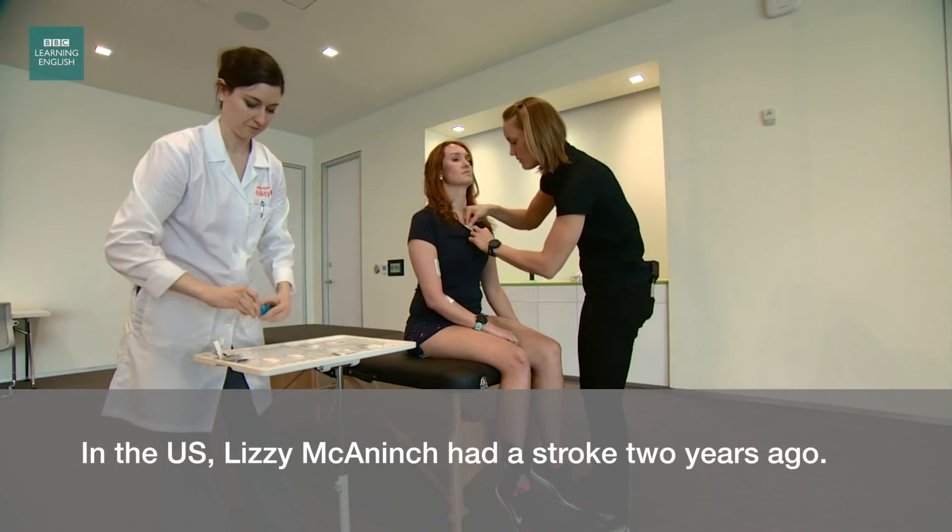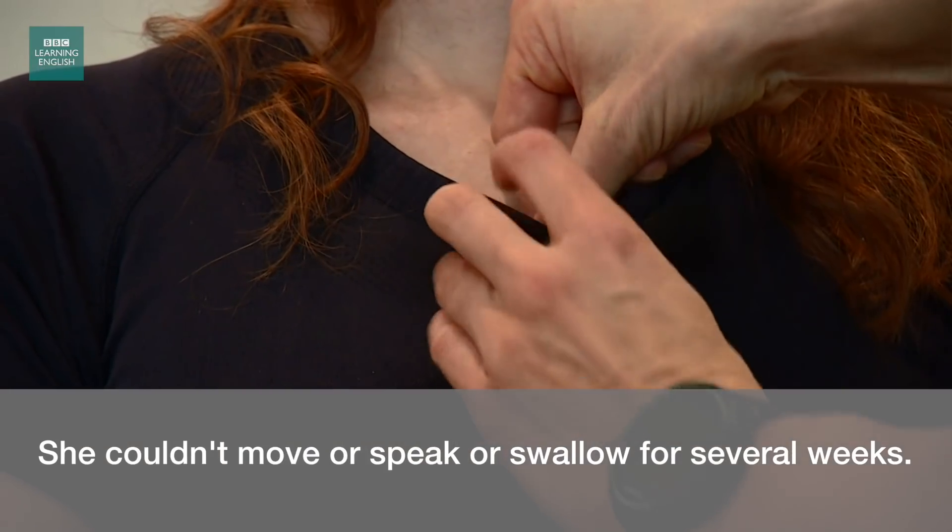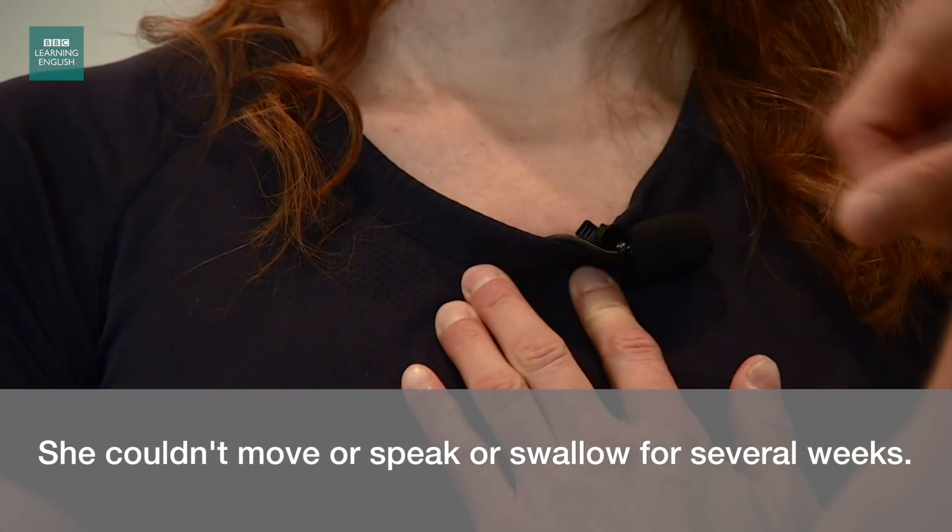In the U.S., Lizzie McCanninch had a stroke two years ago. She couldn't move or speak or swallow for several weeks.